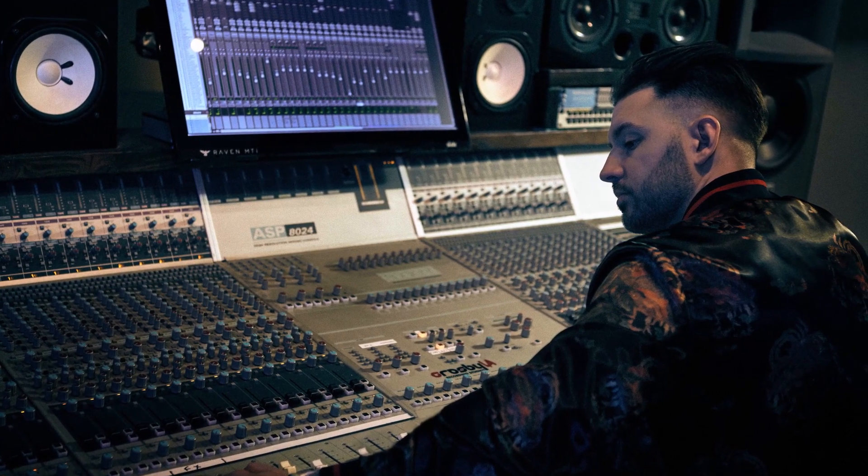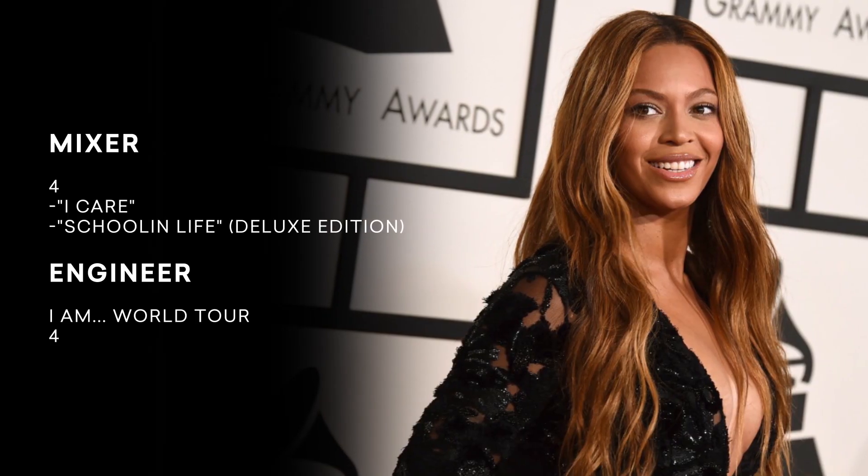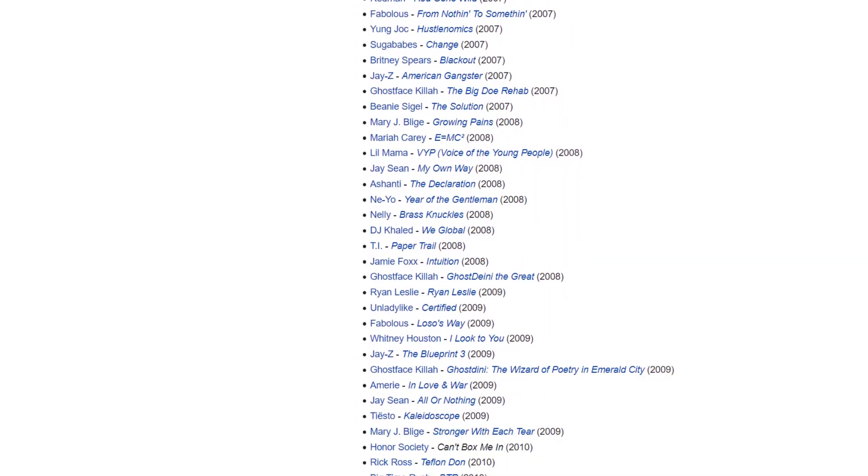Have you ever wondered what plugins are on a Grammy winner's mastering chain? Jordan DJ Swivel Young is a Grammy award-winning music producer, mixer, audio engineer, and DJ. While he's probably best known for being Beyoncé's personal recording engineer, Jordan's list of credits is enough to make anyone take notice.